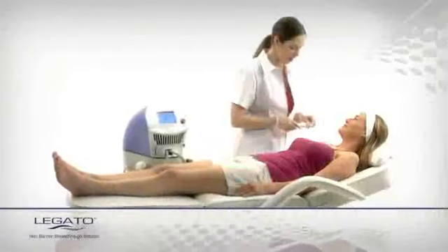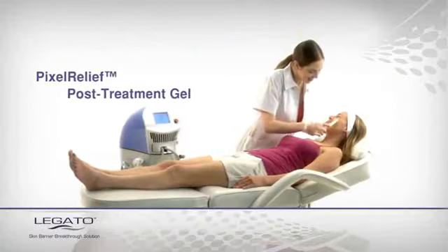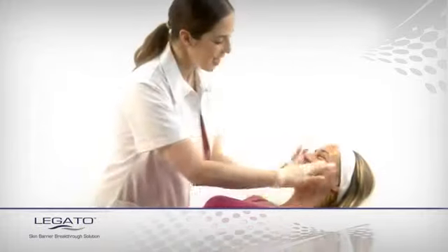Following treatment, a unique Soothing Pixel Relief Gel is applied to the treatment area, to maximize results and minimize patient downtime. In between treatment sessions, the patient continues using Profound Pixel Cleansing and Soothing Gels, further enhancing the results.